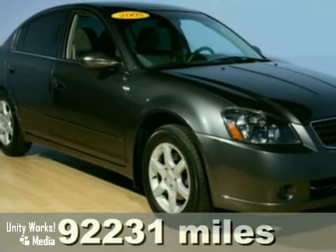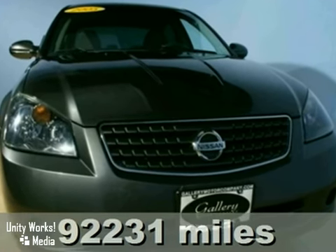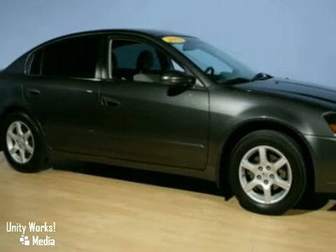Meet the star of its class. It's a 2005 Nissan Altima, with award-winning performance, style, and reliability. Get ready to be impressed.